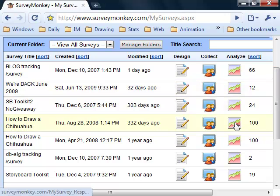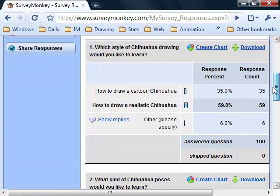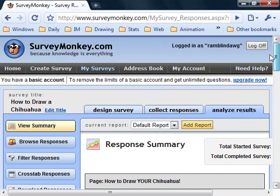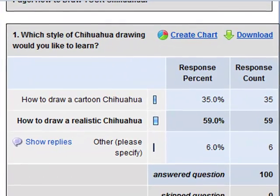This is all free, as I mentioned. Here's a project that I was going to be working on around the time of the movie Beverly Hills Chihuahua. I had the brilliant idea of making a product about how to draw Chihuahuas.